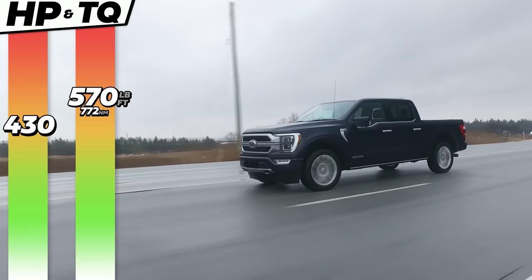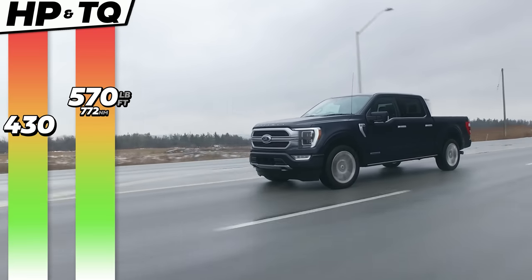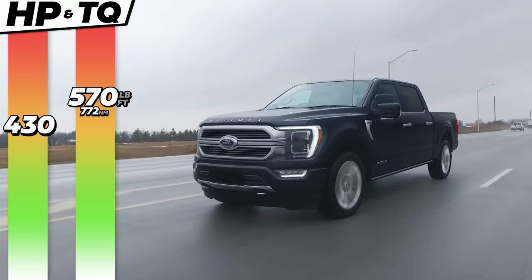Not bad. Yeah, pretty damn good. Horsepower and torque: 430 horsepower, 570 pound-feet of torque from a 3.5-liter Power Boost V6.